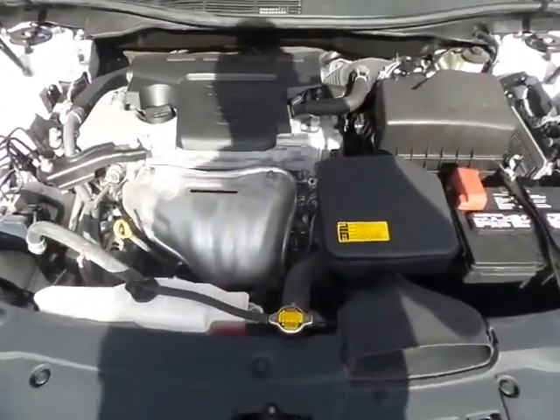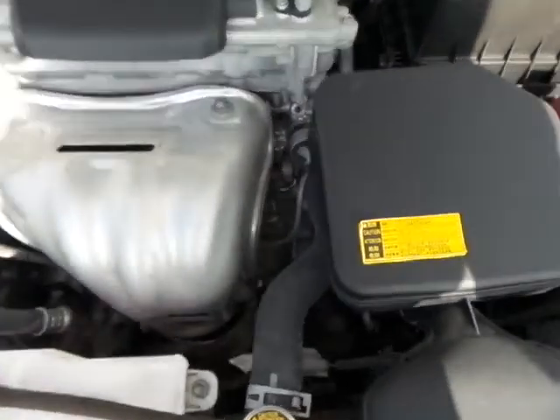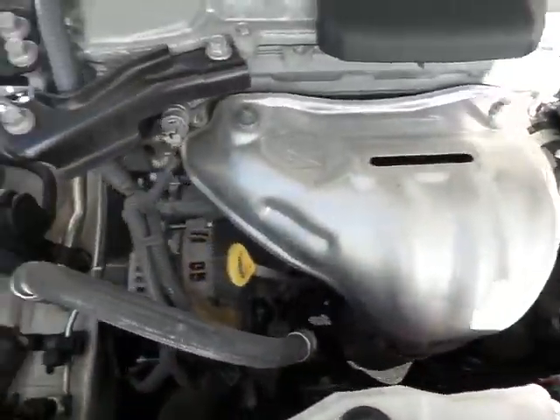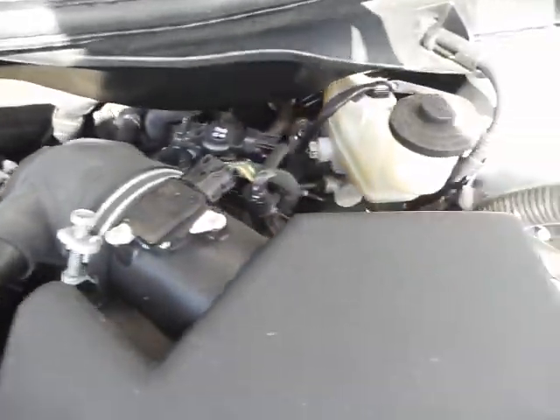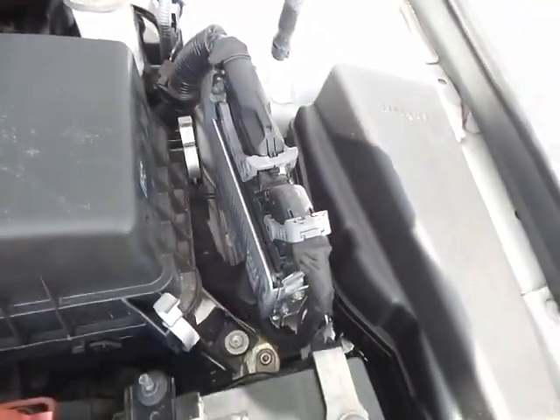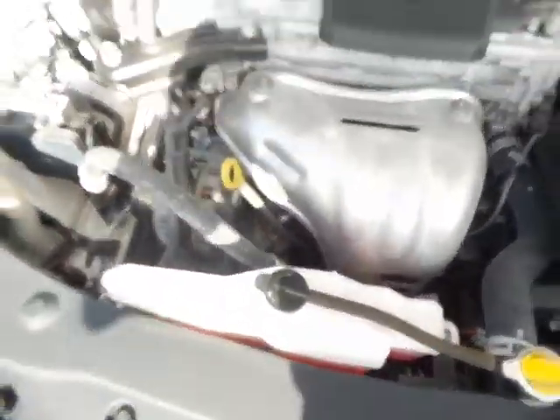Thank you for waiting. As you can clearly see, it's in great shape. Our mechanics did do their safety inspection on this vehicle — we changed the oil and made sure everything was up to par, ready for the next owner. Super clean, and it's a 2015 so there's really not that much to worry about.